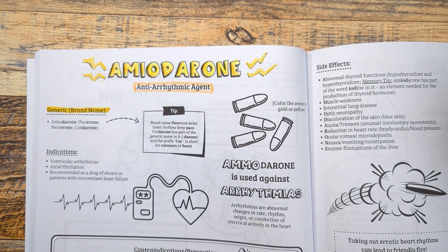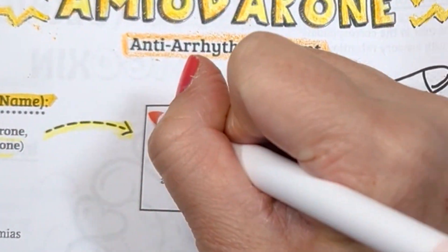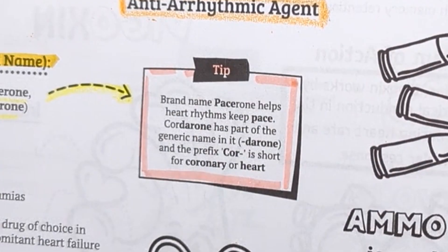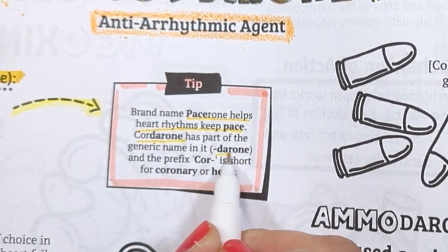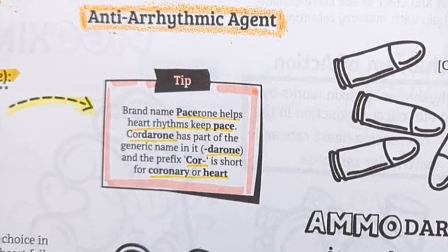Brand names for amiodarone have similar sounding endings such as Pacerone, Nexterone, and Cordarone. These brand names hint at their mechanism of action. For example, Pacerone helps heart rhythms keep pace. Cordarone has part of the generic name in it — 'darone,' similar to amiodarone — and the prefix 'cor' is short for coronary or heart.